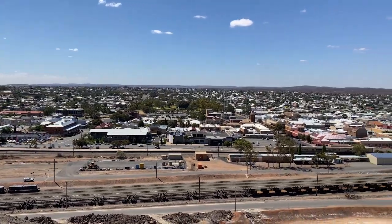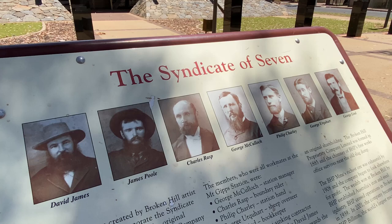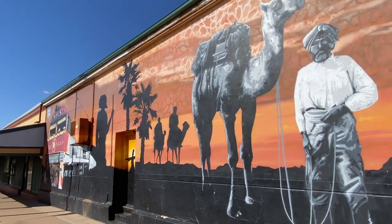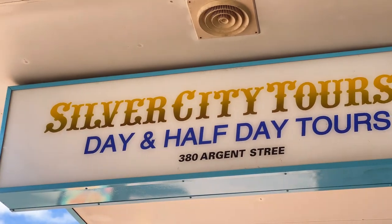Broken Hill was added to the National Heritage List in January 2015. That came after about ten years of lobbying, because it had never happened before — there are a hundred-odd places on the National Heritage List, but never a whole town or city. They had five or six criteria for why Broken Hill was added: the natural environment, mining culture, culture and art, geology — Broken Hill has the largest variety of minerals anywhere in Australia.